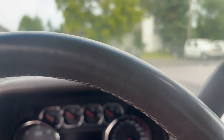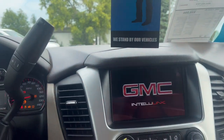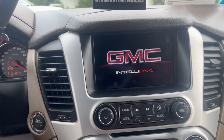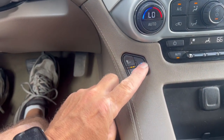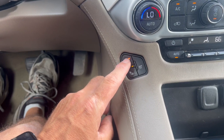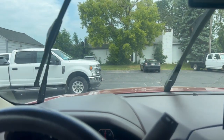I'll start it up here for you. Got keyless remote, and here's the stereo system coming on. Cooled seats and of course your heated seats. Wipers.